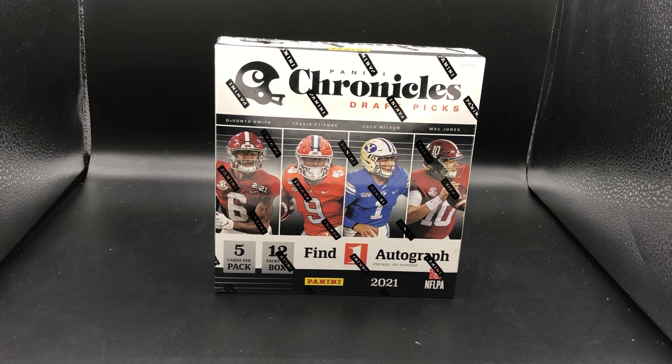Hey guys, we're here with another video today for the channel. We have a new product that we're opening up: 2021 Panini Chronicles Draft Picks. We opened the blaster boxes on our channel and did hit a silver Mac Jones out of Select, which was probably the best hit out of that box.